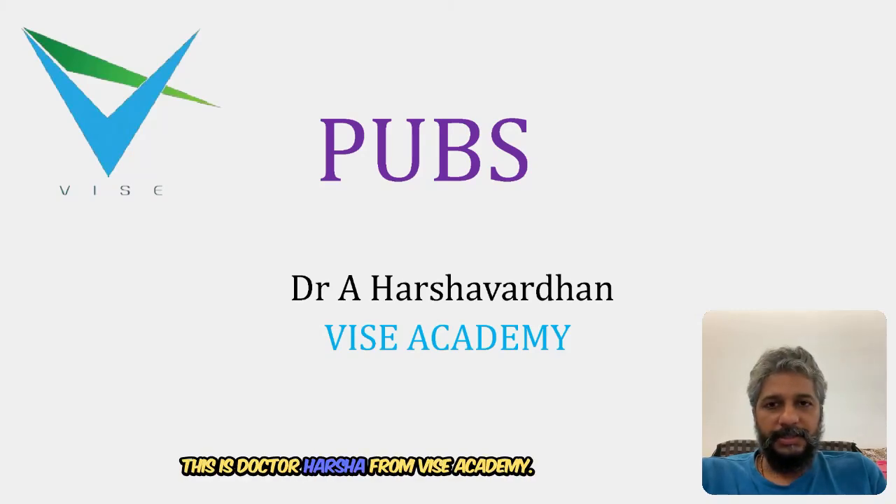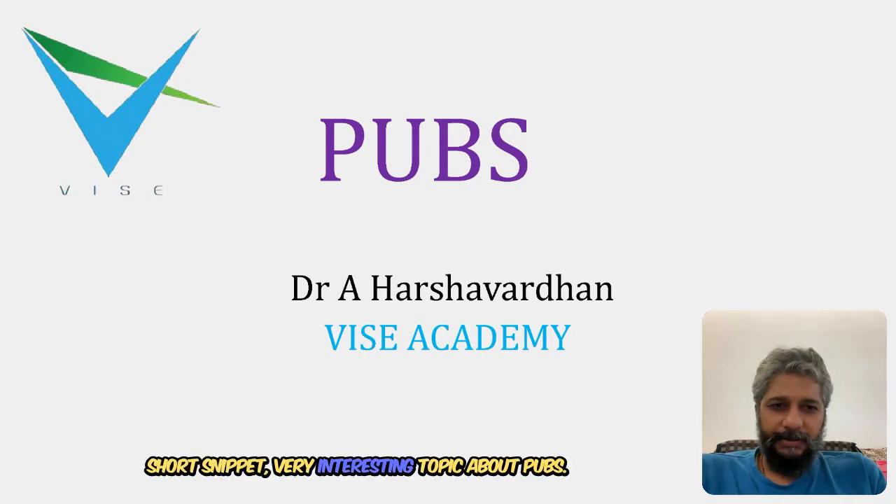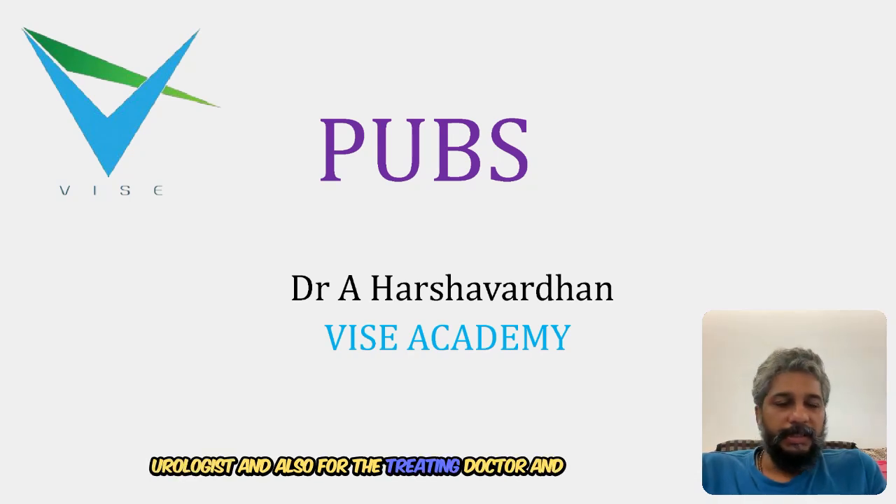Hello friends, namaste. This is Dr. Harsha from Wise Academy. This is a short snippet on a very interesting topic about PUBS - that is Purple Urine Bag Syndrome. It is a very uncommon entity, but it is a very alarming thing for the novice urologist and also for the treating doctor.